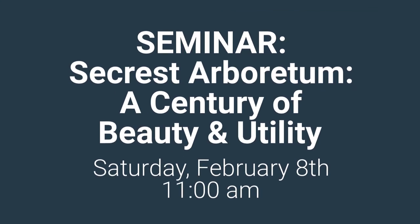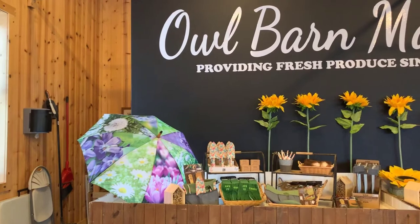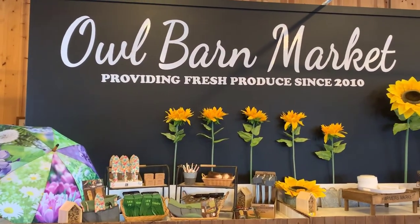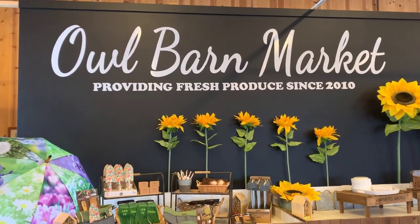Here it is — we took a very drab, ugly red wall, which I will show you afterwards, and painted it black. Then we added a vinyl sticker for the Out Barn Market.